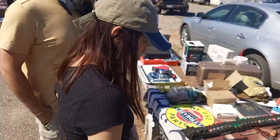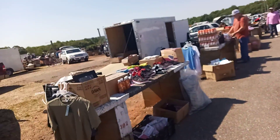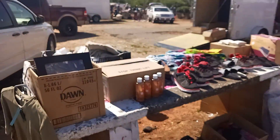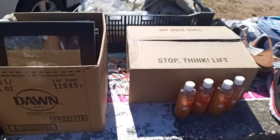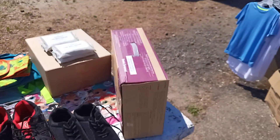Oh, and more of the good stuff! So we're gonna move right along out here today having a look around, checking out everything that they have at the Anderson Jockey Lot located in Anderson, South Carolina.